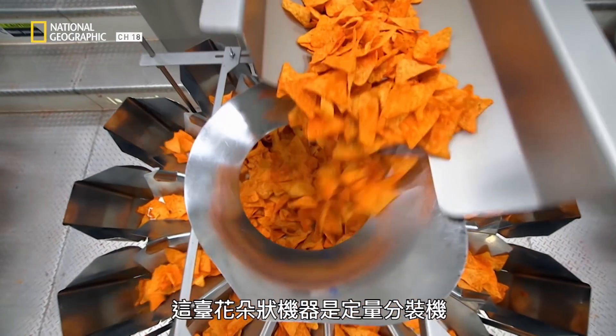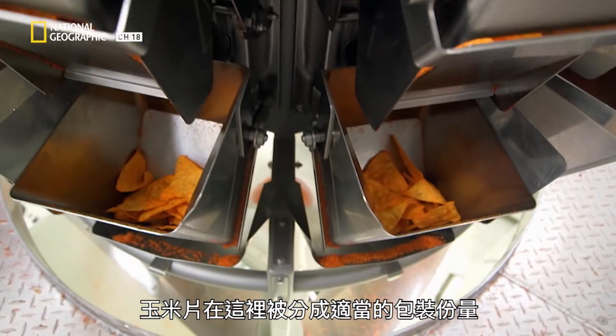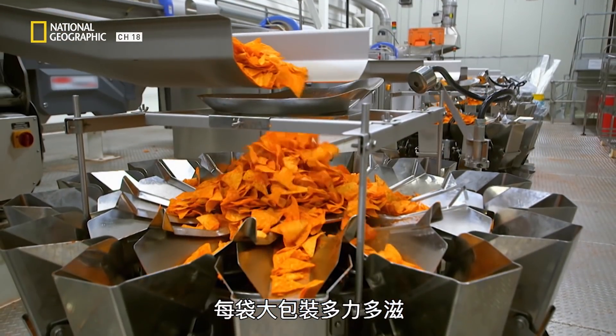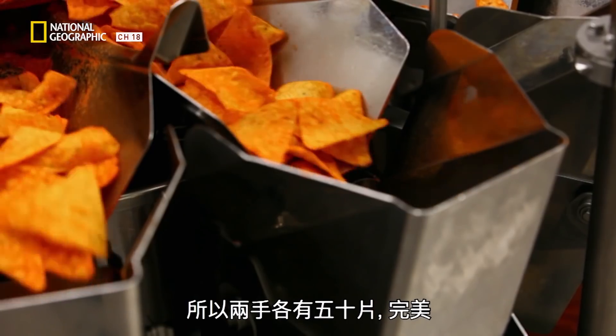This flour-like machine is a scale. Here it separates the chips into the proper portions for bagging. Every large bag of Doritos contains about 100 chips — that's 50 for each hand. Perfect!